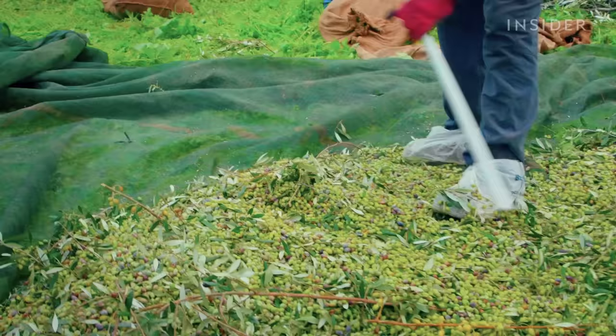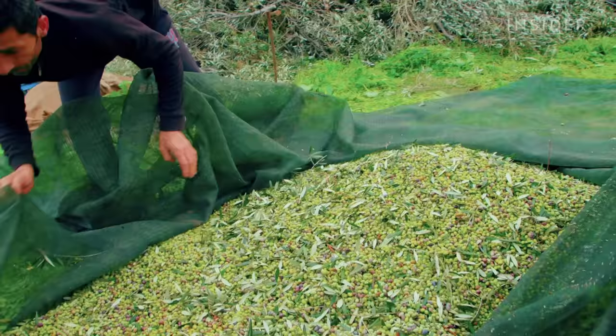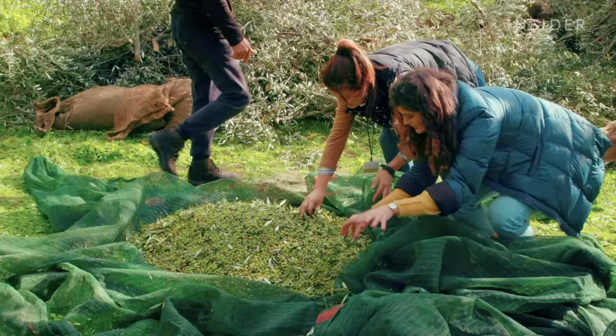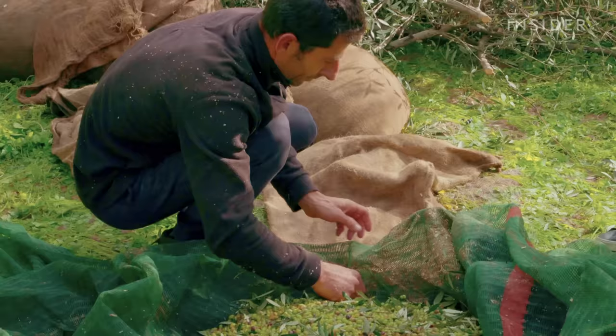With both methods, the olives fall into a net, which is made of breathable material to avoid compressing the olives. The net is then closed and the more stubborn branches and leaves are taken out by hand. Each sack holds 50 kilos of olives, and from that you get 10 kilos of olive oil.